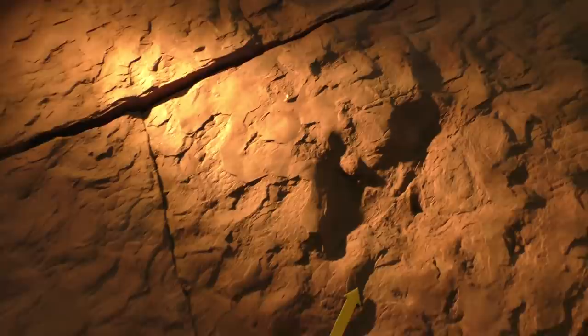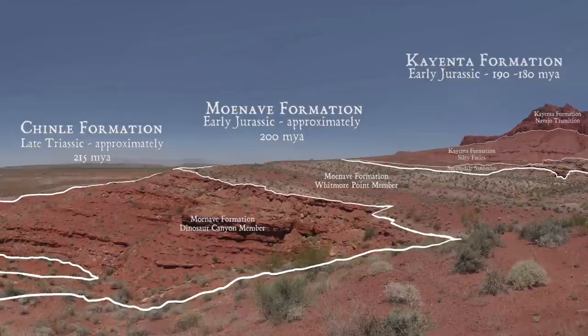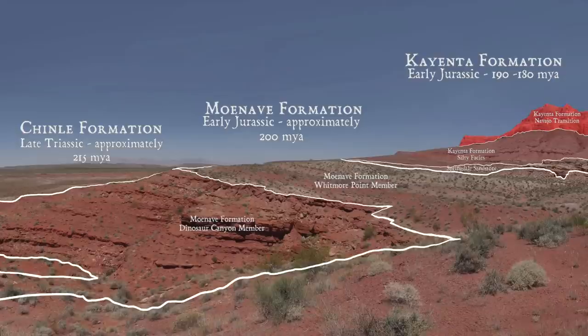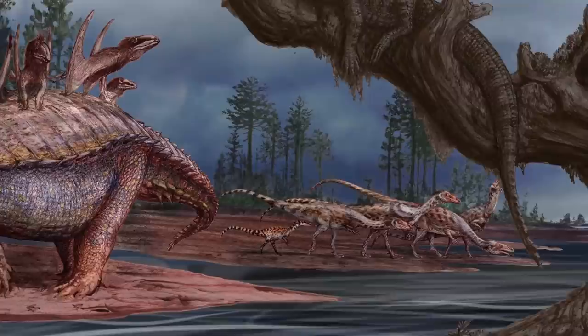The rocks here record a dramatic change in the environment toward the beginning of the history of dinosaurs. Each of these distinct rock formations were formed over millions of years as layers of sediment were deposited by swamps, rivers and lakes, floodplains and desert sand dunes. In the late Triassic Chinle formation, the first small dinosaurs eked out an existence in a world dominated by various other strange ancient creatures that were distinct from dinosaurs.